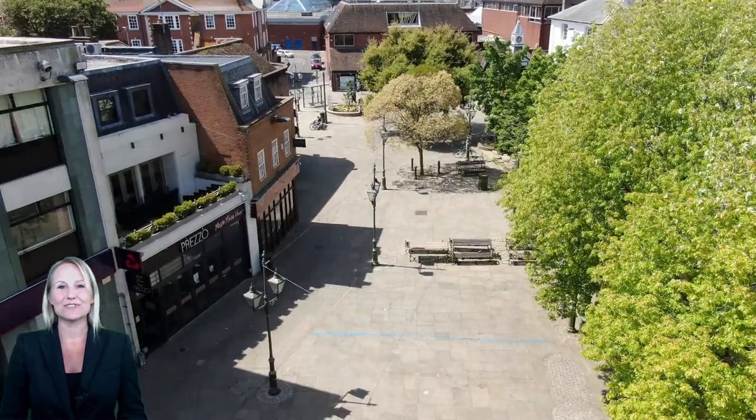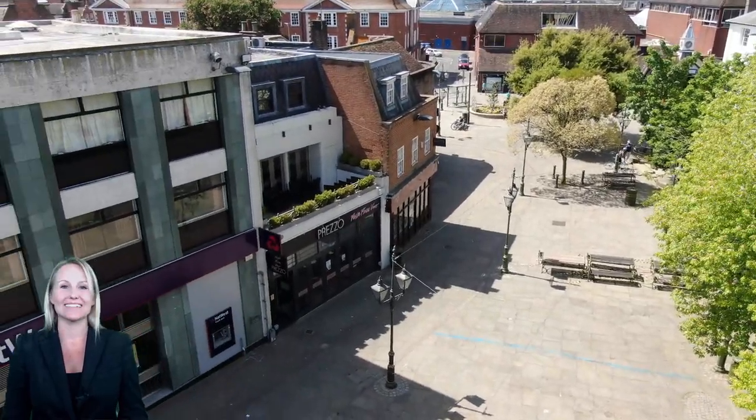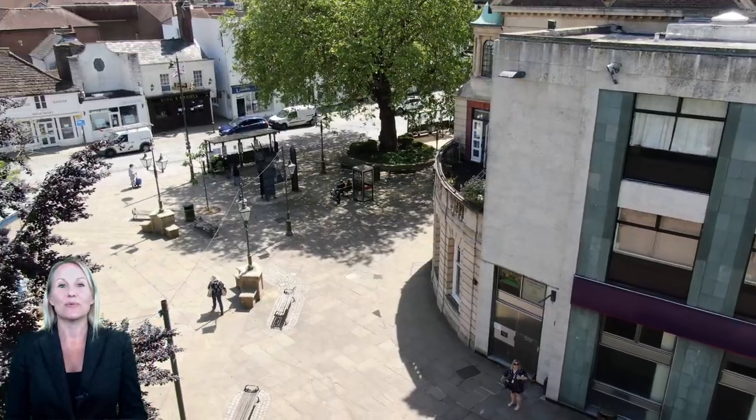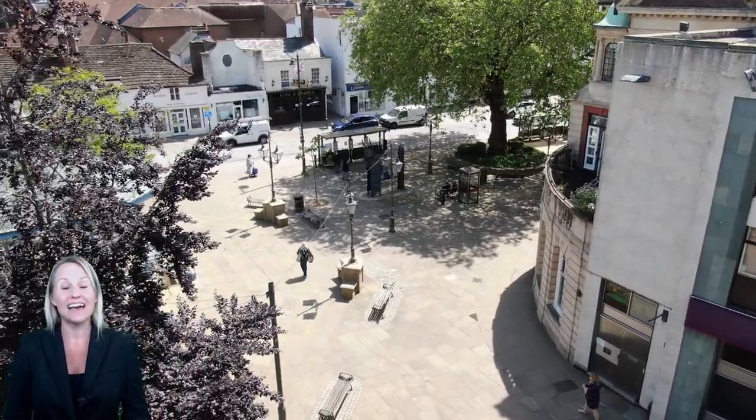Being right in the centre of Horsham, you have easy access to local restaurants, retail shops and the train station, with fast connections to London and Gatwick Airport.